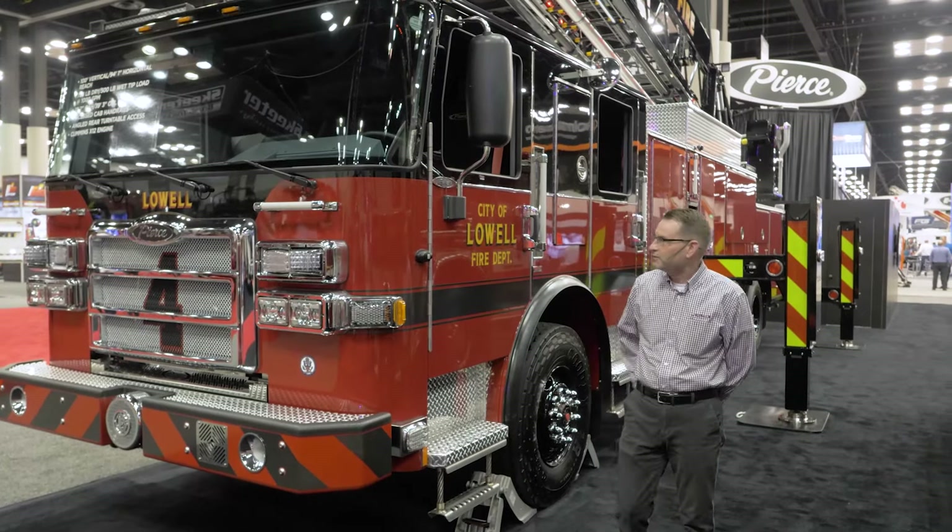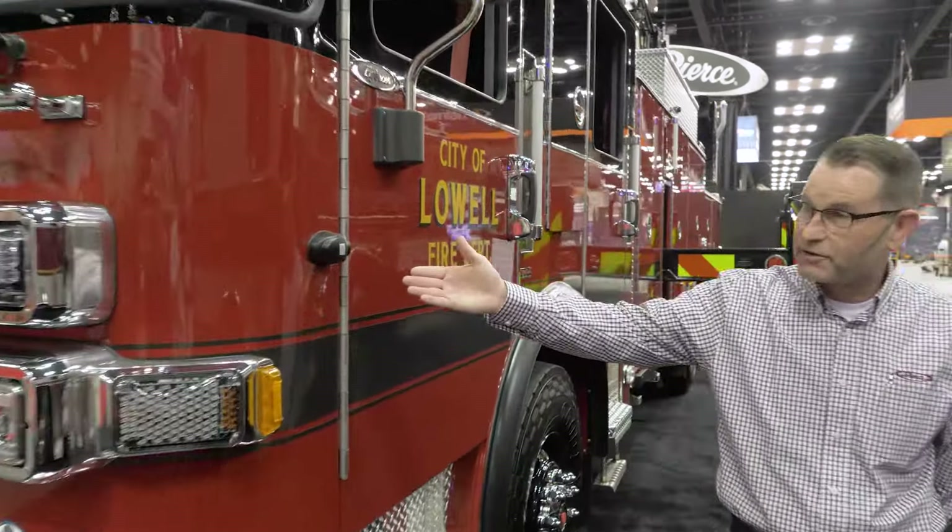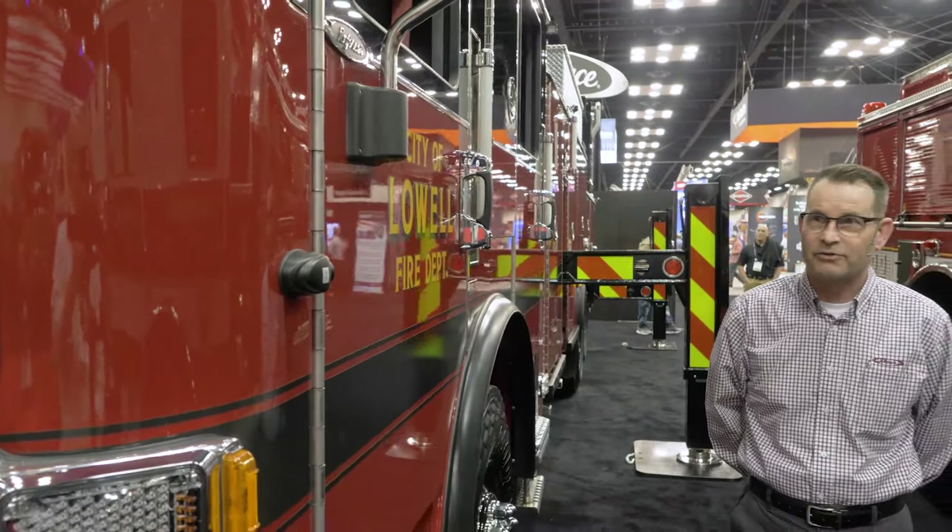Some of the features they do have on here: side-view cameras that activate when you turn on the turn signals, allowing the driver to visually see down the side of the truck.